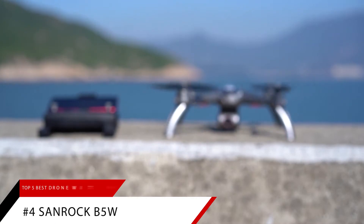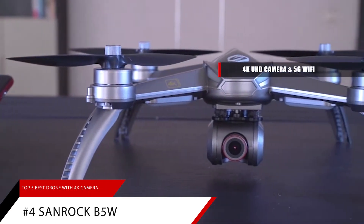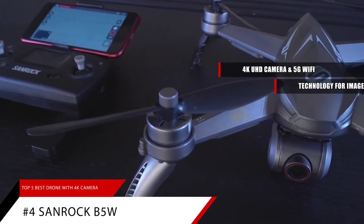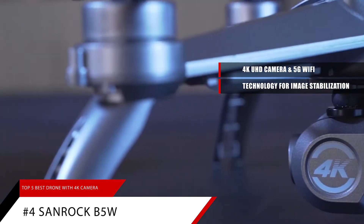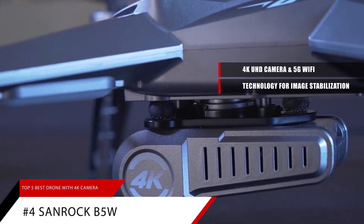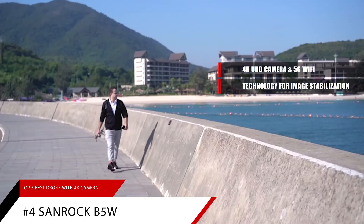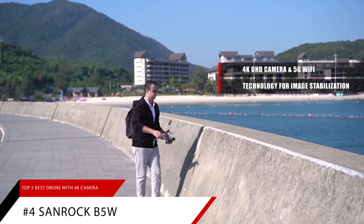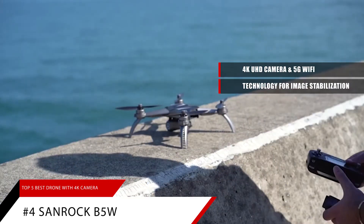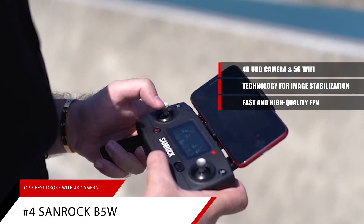Number 4 on our list is the Sanrock B5W. It comes with a 4K UHD camera and 5G Wi-Fi, featuring new technology for image stabilization. The drone has built-in vibration and anti-shaking so you'll get smooth and stable video at 3840x2160p, stored on a TF card. Advanced image capture technologies provide superior image quality compared with other common drones, and 5G transmission ensures fast and high-quality FPV real-time video to your phone.